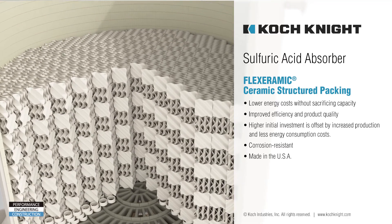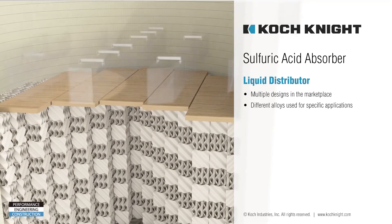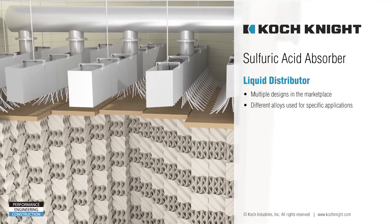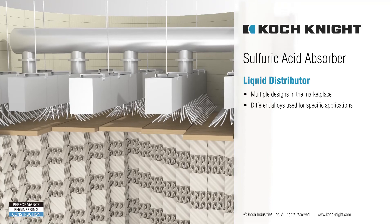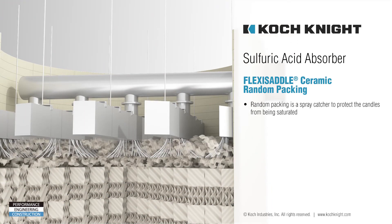A critical component of any packed tower system is the liquid distributor. Working with our customers, our application engineers select the optimal distributor design for the specific application to optimize acid distribution on top of the packed bed. Next, Flexi Saddle Ceramic Random Packing is installed on top of the structured packing to reduce spray carryover to the candles above.